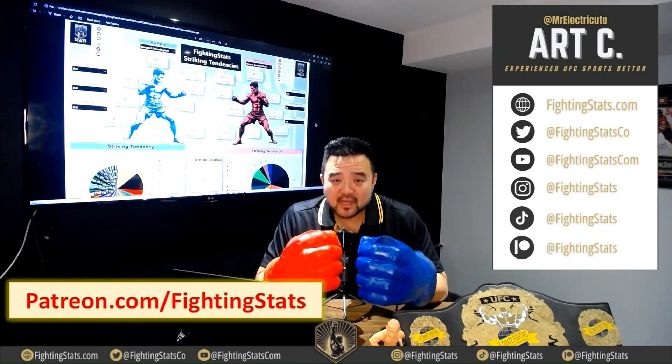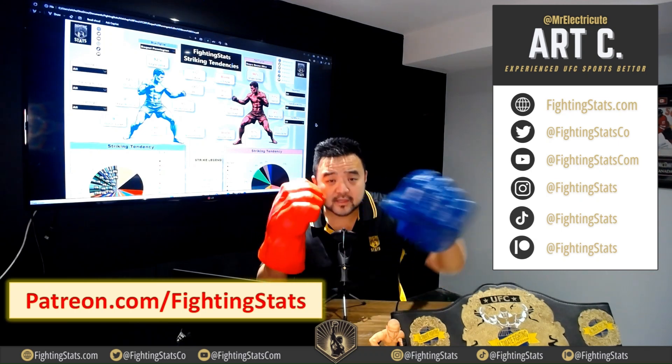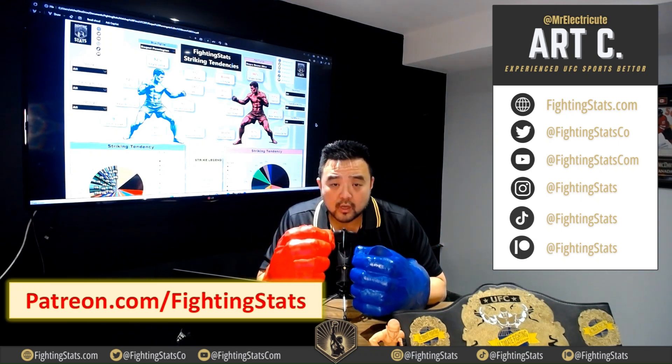All right guys, well that is it for today. Thank you very much for watching. If you like this type of content, make sure you smash the like button, hit subscribe — you'll get notified anytime we put out new content.